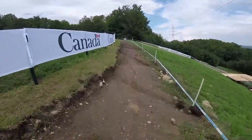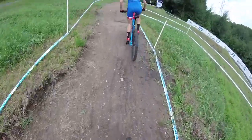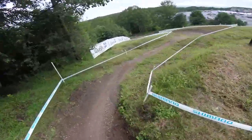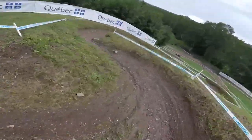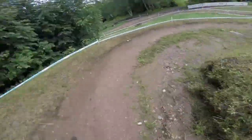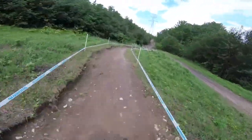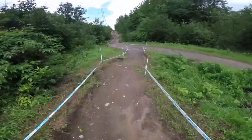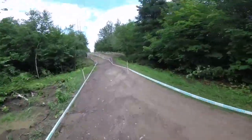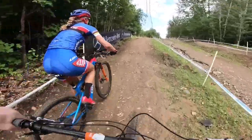Got to hop over some drainage ruts here. This section of the course is new from previous years — they're getting the course ready for the World Champs next year, some new changes. This part was actually in last year, but they've taken bits from last year and bits that date back as far as 2010, maybe even before. I've actually been racing at Mont Saint-Anne for Canada Cups and Nationals since about 2004, so unless they're building something new, I've pretty much seen it all.